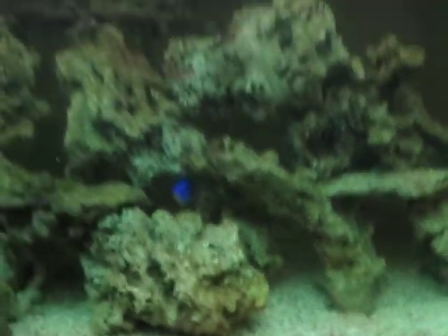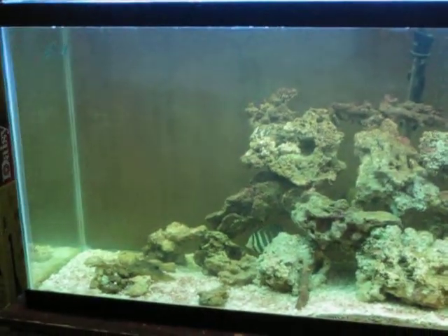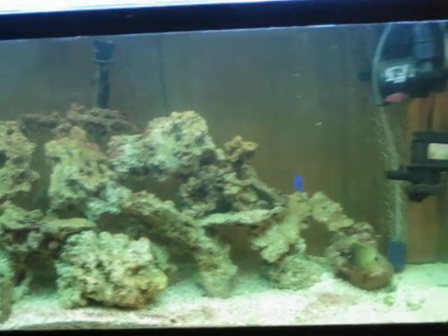I know my camera sucks. So this is the 55 gallon saltwater tank.